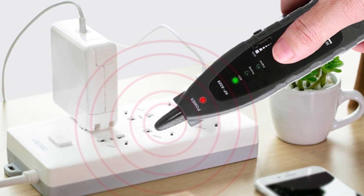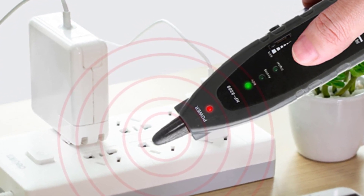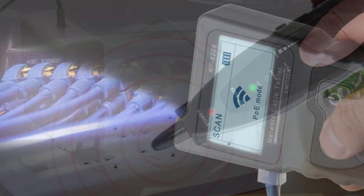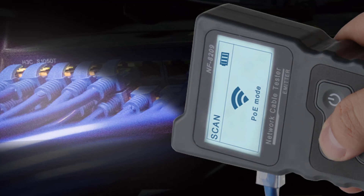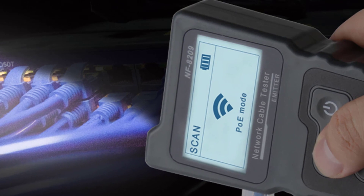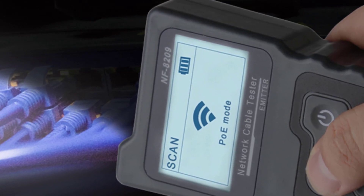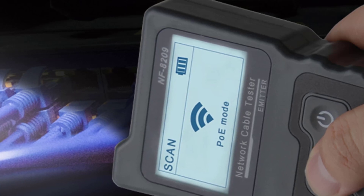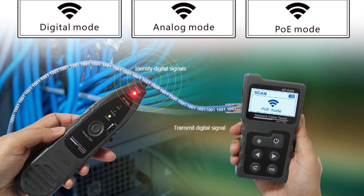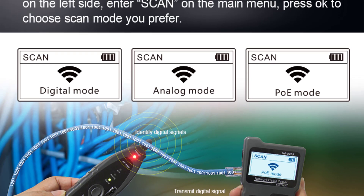I found the NF8209 to be very user-friendly. The color-coded interface and intuitive controls make it easy to navigate through the different functions and settings. Additionally, the built-in port flash feature is a welcome addition, allowing for quick and convenient cable identification in low-light environments. Durability is another area where the NF8209 shines. Its solid construction and rugged design inspire confidence, knowing that it can withstand the demands of regular use in various work environments. The gray color adds a professional touch and makes it easy to spot the device in a toolbox or equipment bag.